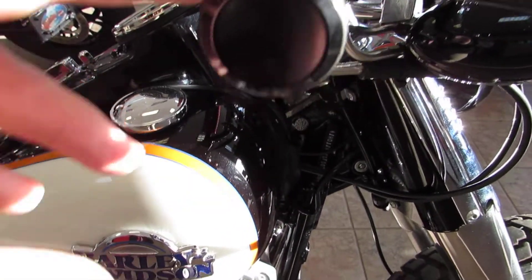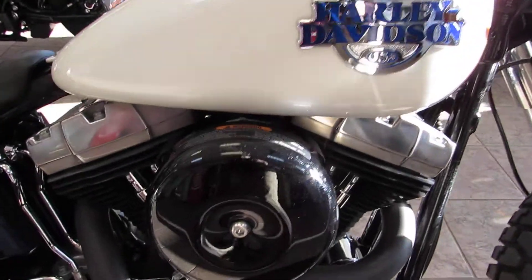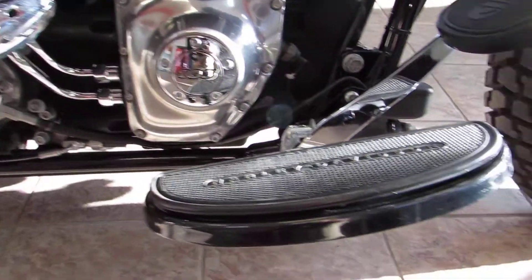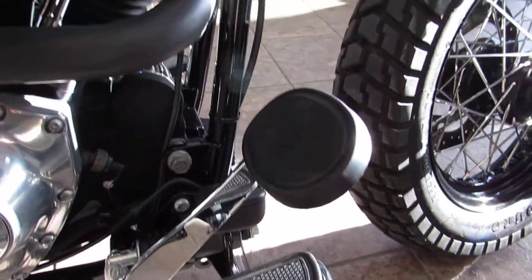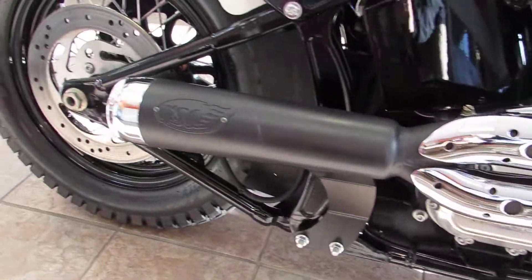It's got the nice R1S grips on there, custom painted tank — 5 gallon tanks feeding that 103 cubic inch motor. Got the standard half-move floorboards with the oversized brake pedal.